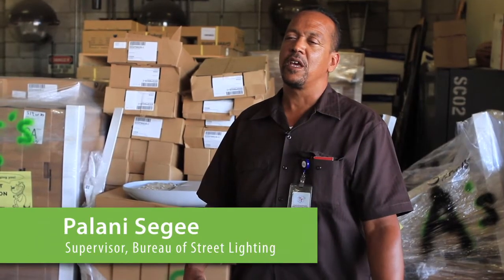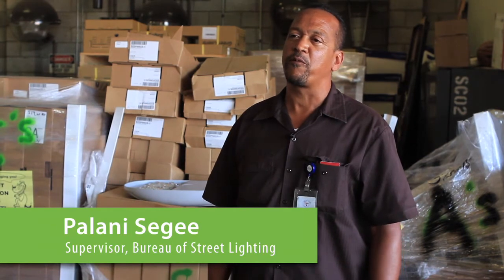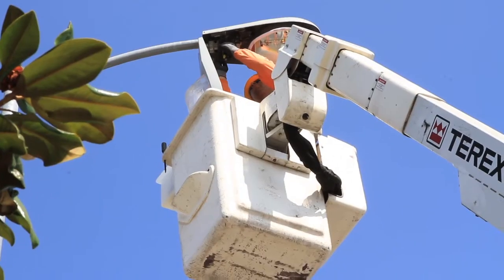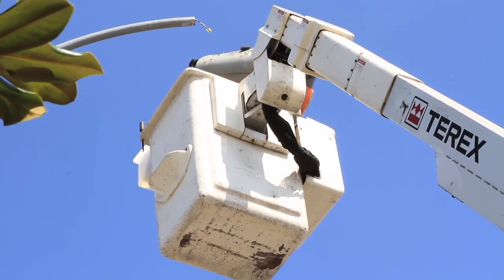I am an energy efficiency supervisor — I run the deployment for the LED program. This is one example of one of the LEDs we're installing throughout the city. The crews go out, pull down the HID unit, and install LED units.